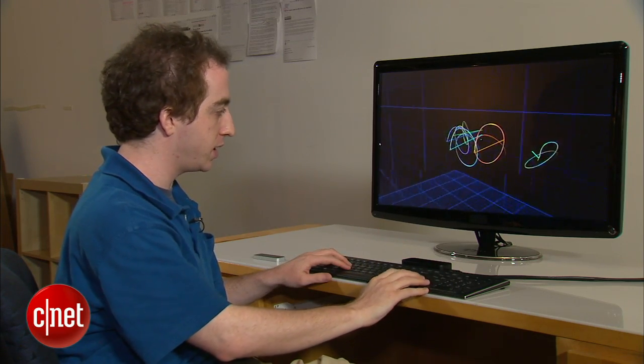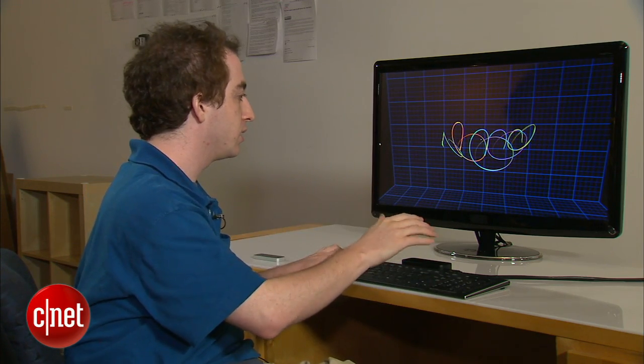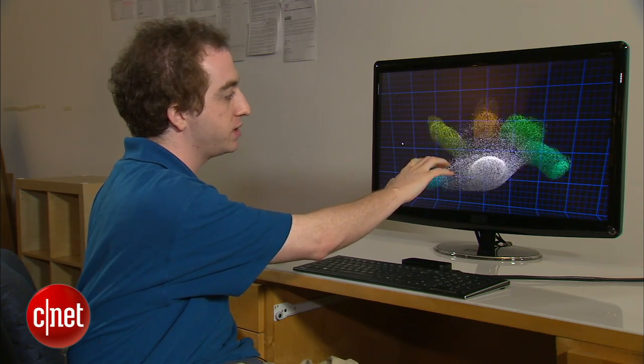So you can see we're not just tracking the fingertips — we're also tracking the entire hand. Here's my entire hand. You can see very small motions of my fingertips are very easy to pick up.